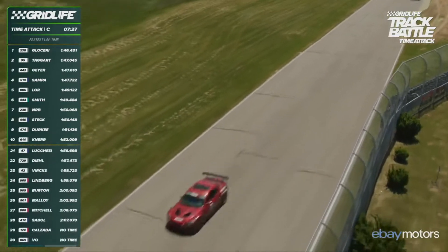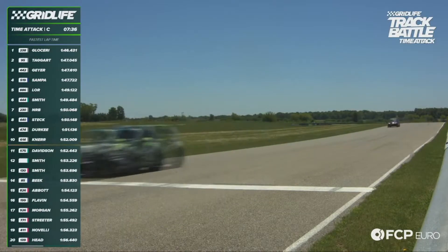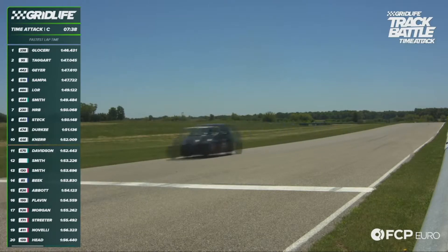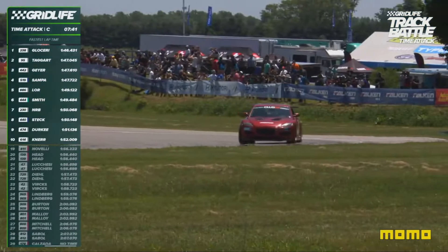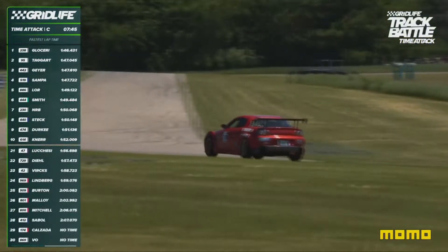Here comes Lassiri. Now we'll see if he can improve on a 1:46.431. Crosses the line this time — does not look like it's an improvement. Looks like Taggart jumps up; he was on a cool-down lap. Taggart up to second. Sampa, the 519, jumps up to fourth on the board. Chong Lohr in fifth.